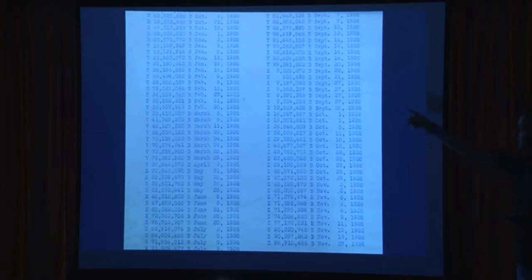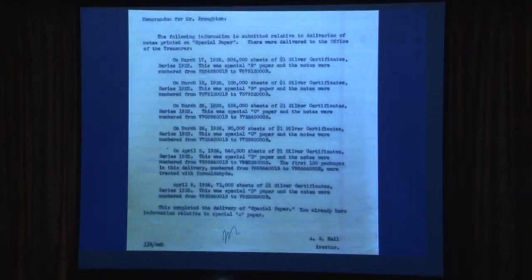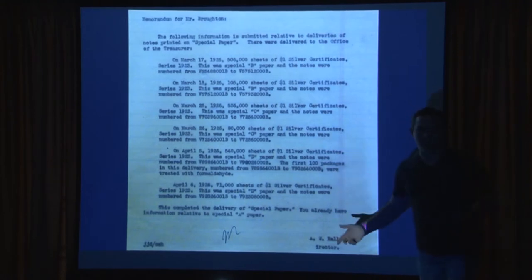These are large size 1923 silver certificates. William Broughton, in his scraggly handwriting, is sending this to Hall saying they got $200 in face amount of these special silver certificates back from circulation — let's put them through some tests. Attached is a list of Series 1923 one dollar silver certificates with serial numbers and the date they were redeemed by a bank. Another file shows filing information submitted relative to deliveries of notes printed on special paper, delivered to the office of the treasurer: Special B paper, Special C paper, Special D paper — I don't know what those papers are.